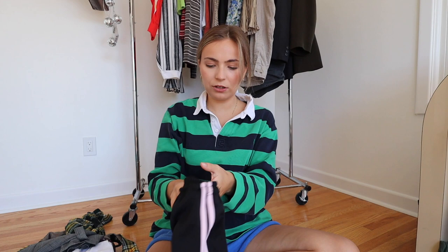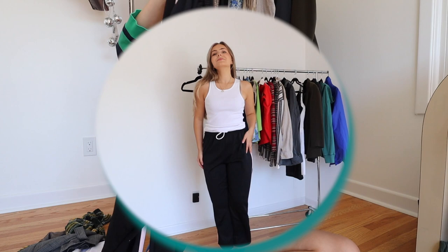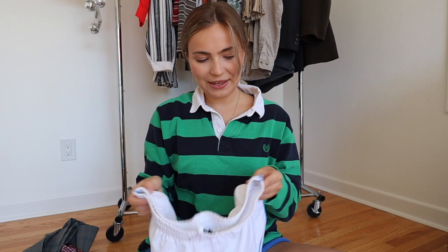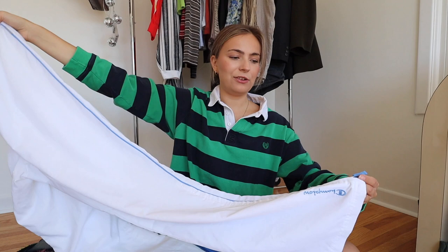Then there are the Champion track pants, which I'm honestly having a tough time parting ways with — they're incredible. A really good dupe for the TNA track pants we're seeing right now, just a really cute laid-back look that's also a little more put together than sweatpants. I would 100% be on there auctioning for these myself. They are in a women's large. These pants are good.